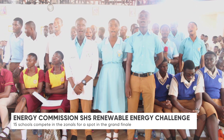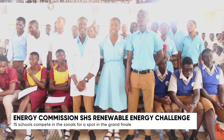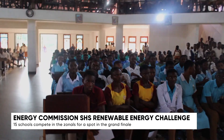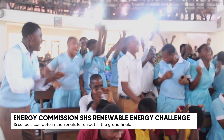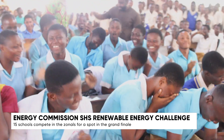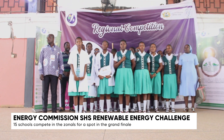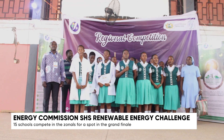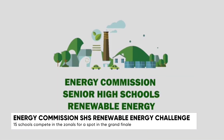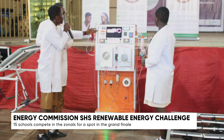In a country striving to diversify its energy sources and shape the minds of its future innovators, the Energy Commission of Ghana is powering a transformation, one school at a time. Since 2019, the Energy Commission, under the Renewable Energy Act, Act 832, has taken bold steps to promote the development and utilization of renewable energy in Ghana's education system. This journey began with the Energy Commission Senior High School's Renewable Energy Challenge, a platform designed to spark curiosity and ignite innovation among second-cycle institutions across Ghana.